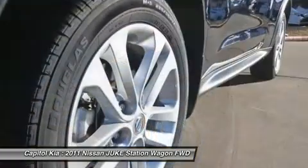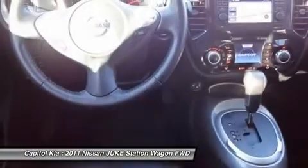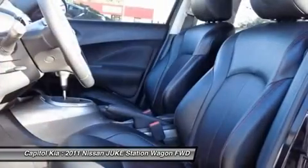With the growing crossover segment creating competition among auto manufacturers, the challenge is who can best balance the conflicting components of small yet roomy, powerful yet fuel-efficient, and sporty yet rugged.